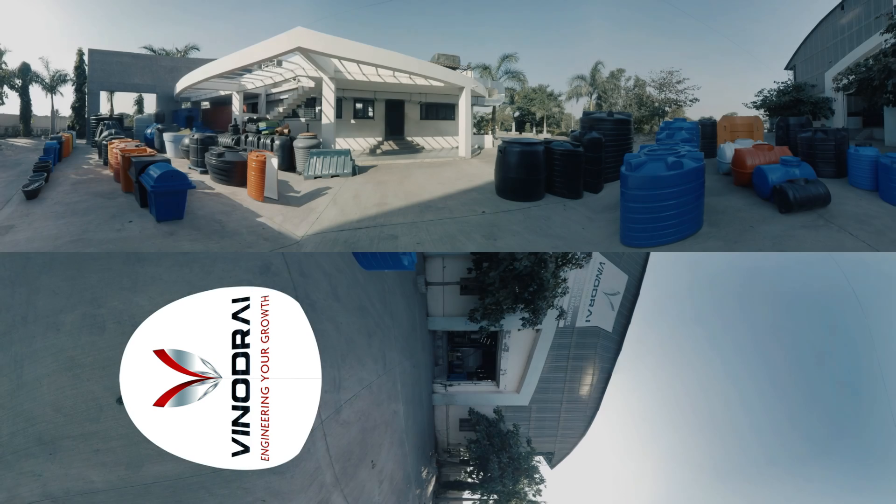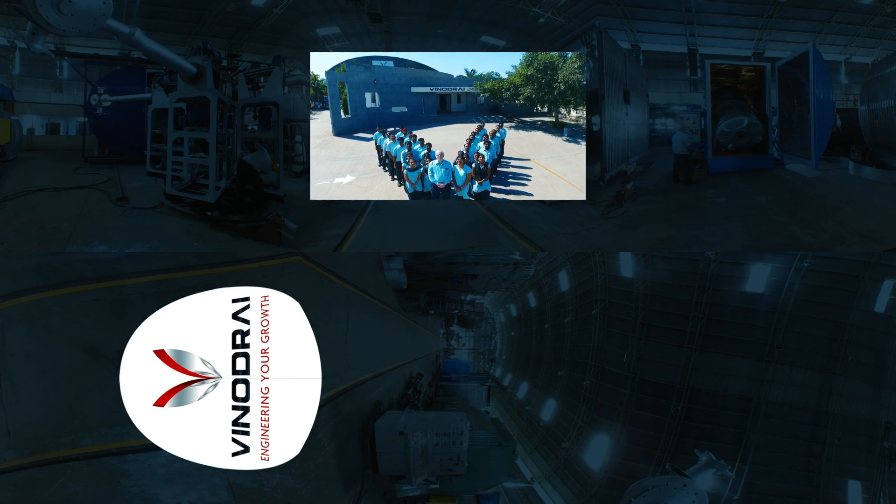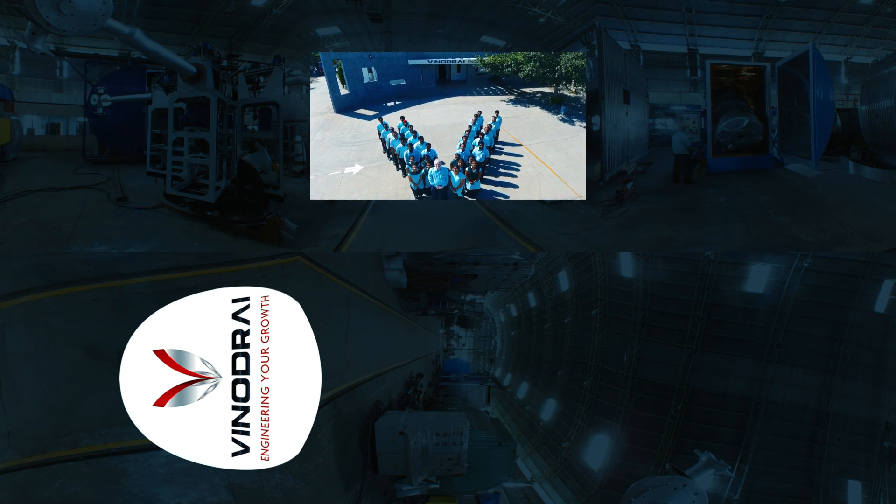Vinod Rai is a one-stop end-to-end solutions provider for entrepreneurs who want to start the business of manufacturing water tanks or other high-quality roto-molded products. At Vinod Rai, we don't just engineer machines, we engineer your growth.